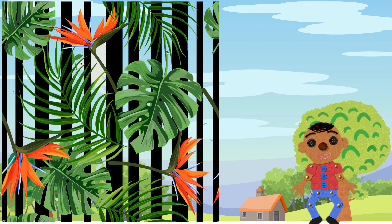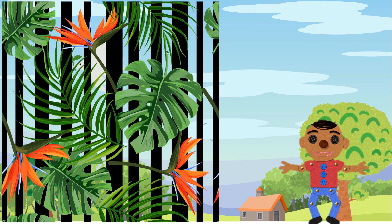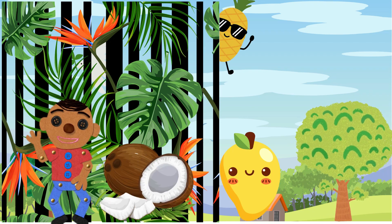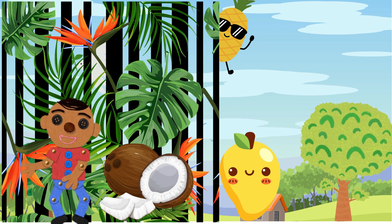Let us jet off to the tropical paradise, where the sun is always shining and the fruit is incredibly exotic. Mangoes, pineapples, and coconuts — just some of the incredible fruits from the tropics. They're like a vacation in every bite.